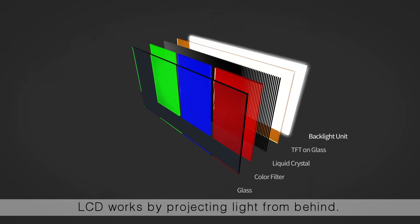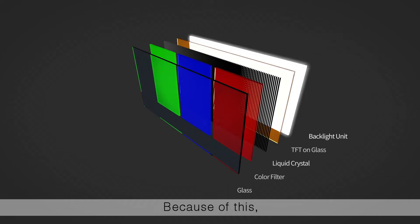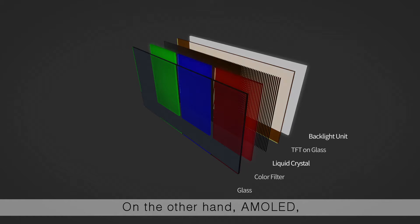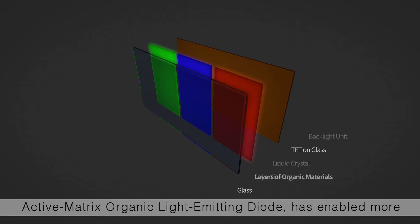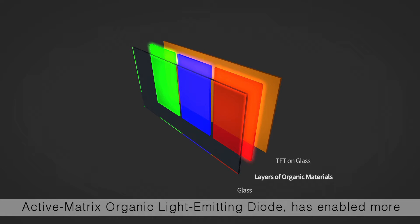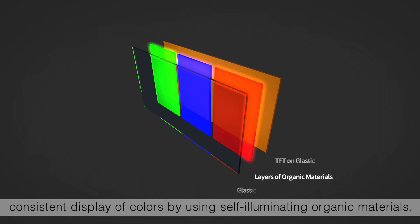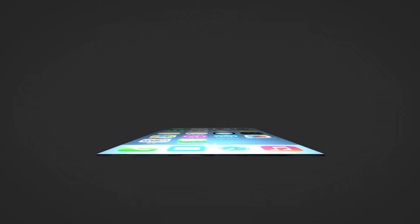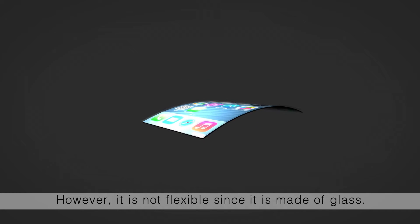LCD works by projecting light from behind. Because of this, color changes depending on the brightness of the light projected. On the other hand, AMOLED has enabled more consistent display of colors by using self-illuminating organic materials, and has also become thinner and lighter. However, it is not flexible since it is made of glass.